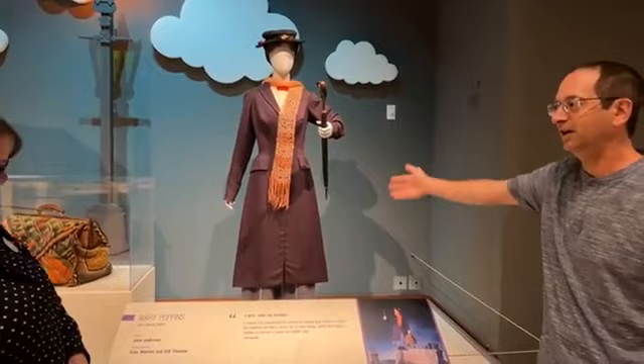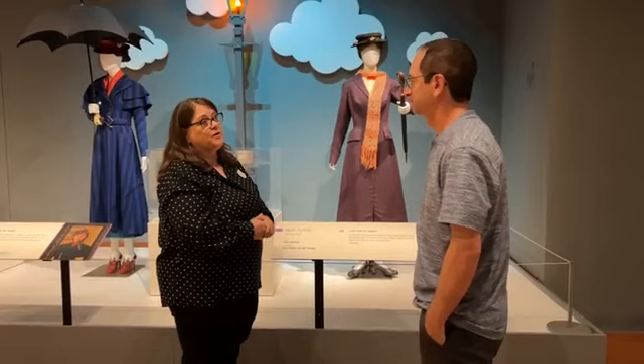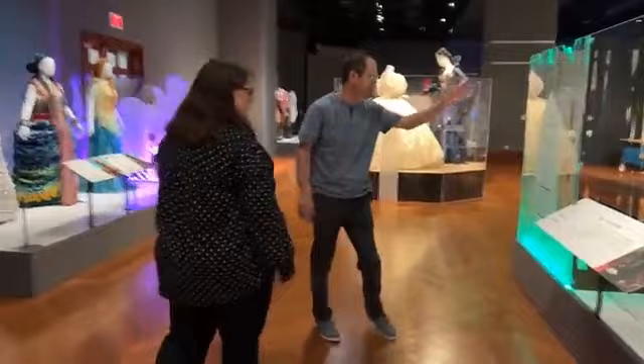When they're not in a traveling exhibit like this, where are these props usually kept? The Walt Disney Archives is based in Southern California in Burbank — we're part of the Walt Disney Corporation, whose corporate headquarters is on the studio lot in Burbank. Our offices are there and our warehouses are nearby.